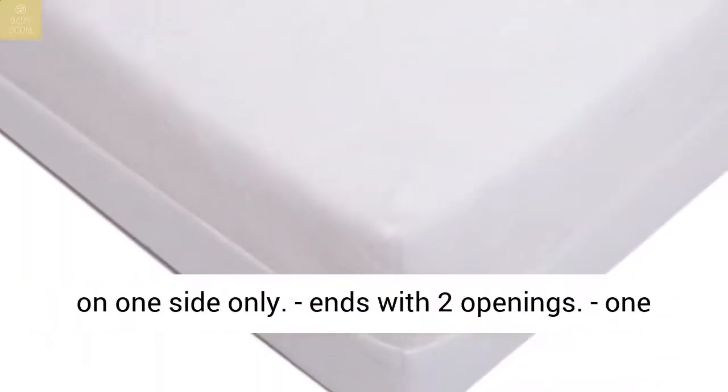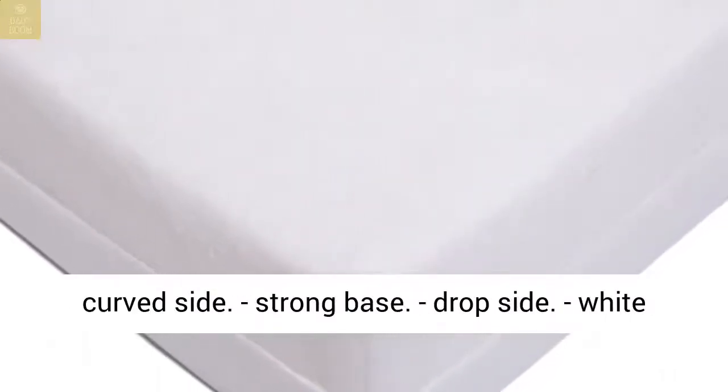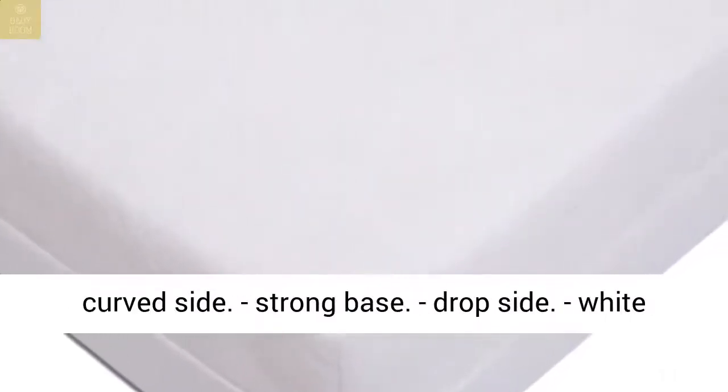Teething rail on one side only. Handles with two openings. One curved side. Strong base. Drop side.